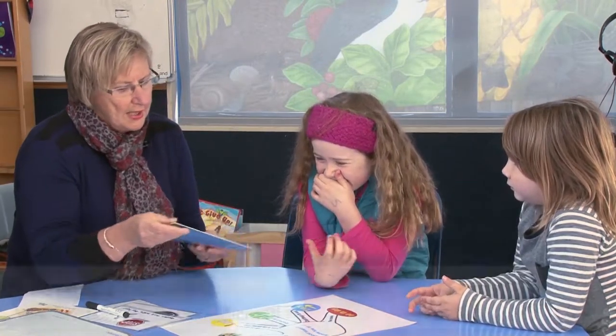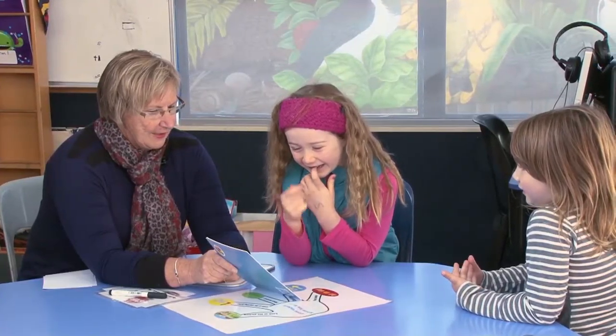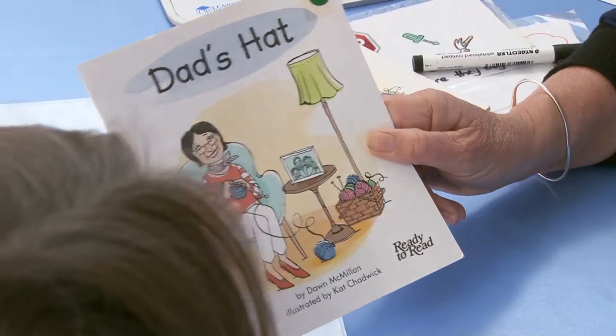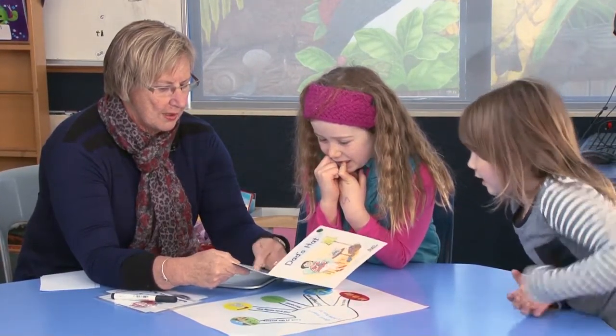So you two can read, so I'm not going to go through any more. We're going to find out what happens in this book. The girls read the whole book today. They were reasonably fluent, and in both of those cases, I know the family well enough that that book will be read tonight. That's not the case for all — there are children that I know that might not happen for.